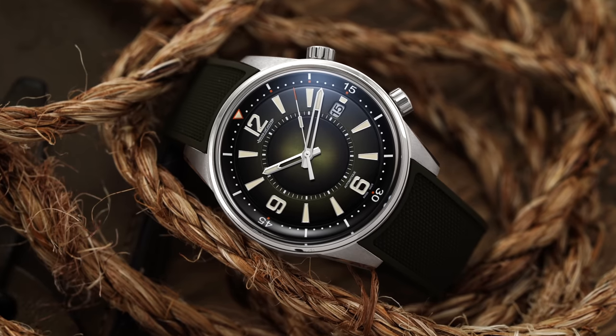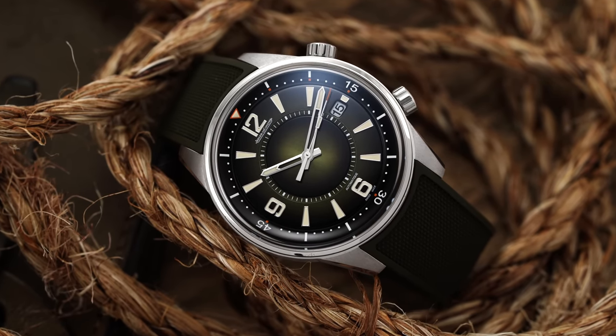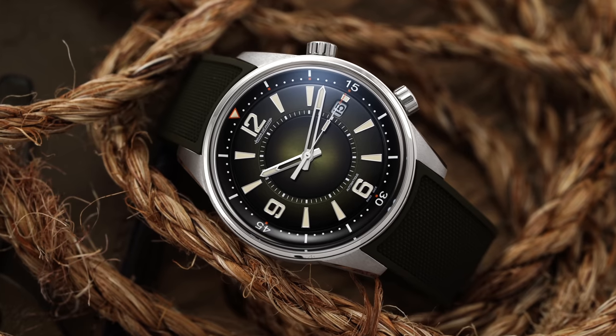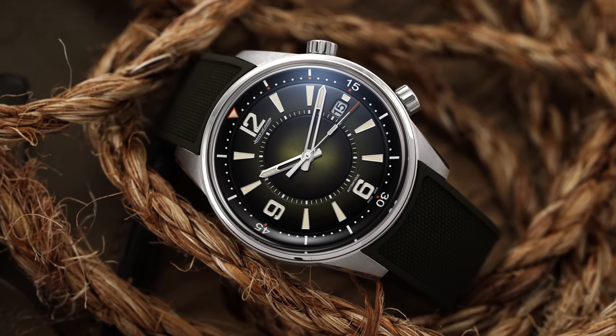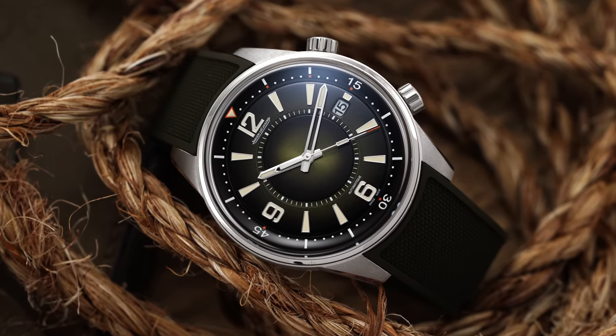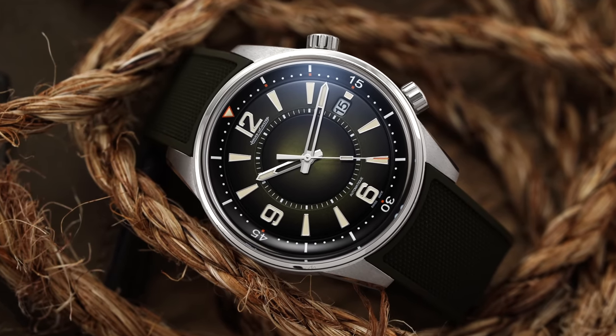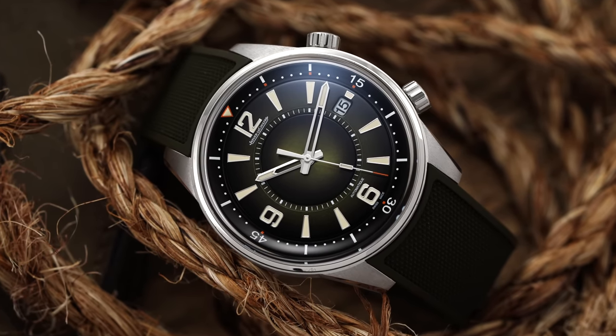Inside this one you have the 899 caliber. Additionally, these watches are coming in under $10,000. So at retail price you're basically in Rolex Submariner territory, getting a watch with tremendous history. You have this dual crown design, which is unique — and one of the models that has led with that format has been the Polaris. JLC almost sets the standard of what a luxury movement should be in this $10,000 price range with these 899 calibers.